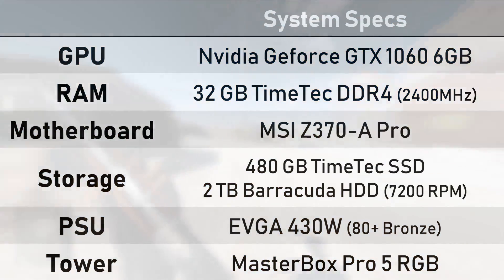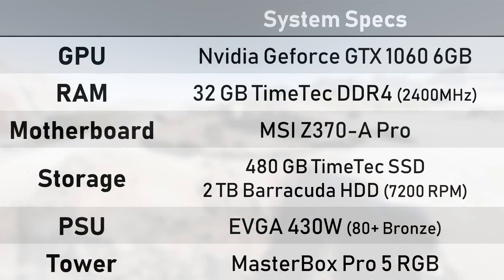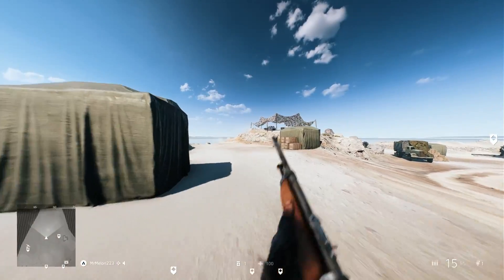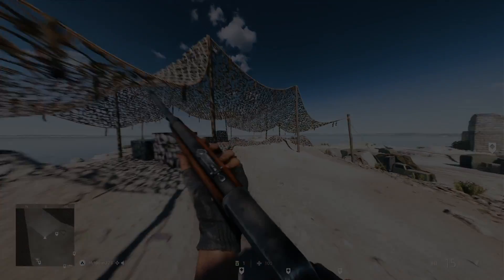Our general test system specs are relatively mid-range, with an NVIDIA GTX 1060 supporting our test chips, which should ensure there are no bottlenecks to hold back our benchmarks. We're also throwing in results from the i3-8350K, just to check out how the budget-friendly offering compares to the premium tier chip. So without any further ado, let's get into some performance figures.